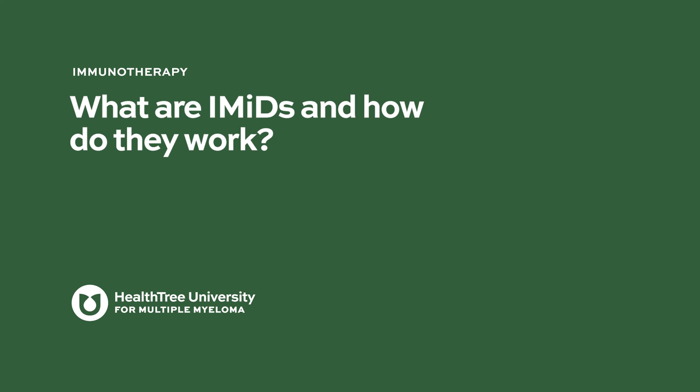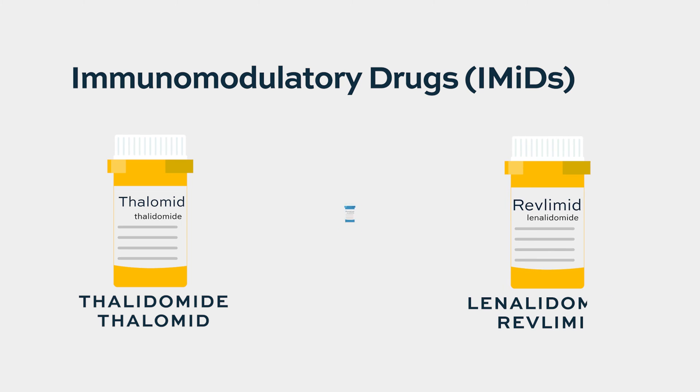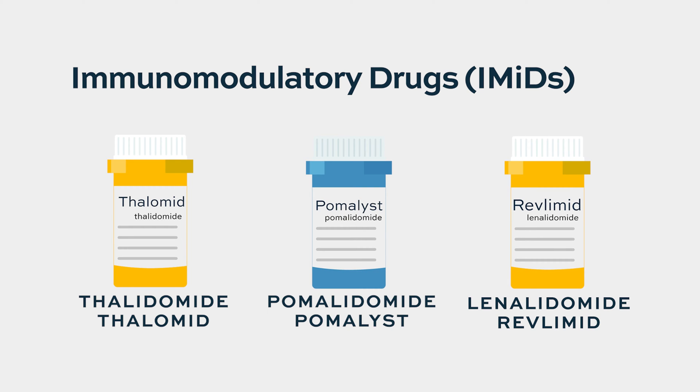IMIDs are immunomodulatory drugs. They're a class of drugs based on the first drug, thalidomide, which was approved a while ago. Now there's a class of drugs based on the same structure as thalidomide: lenalidomide and pomalidomide. Together they form the class of IMIDs, or immunomodulatory drugs.